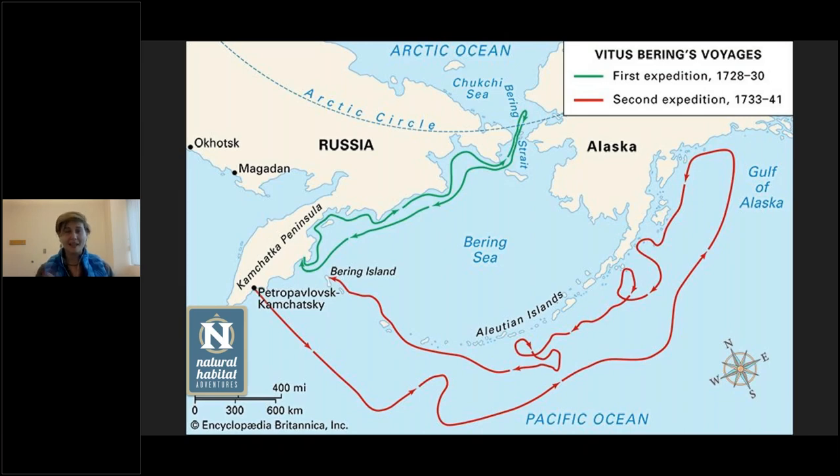The second expedition was one-fifth of Russia's total spending in the 1720s — a huge amount of money with all these different ships going out. In the first voyage, Bering went along the coast of Russia, didn't actually see Alaska, and came back saying they weren't connected. But because he never got evidence, they sent him back again. His honor had been jilted a bit since they said he didn't do a good enough job the first time around.